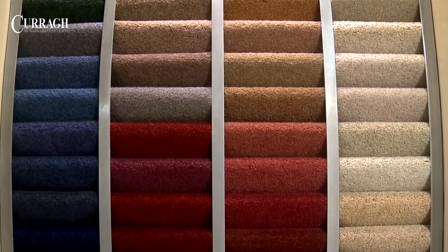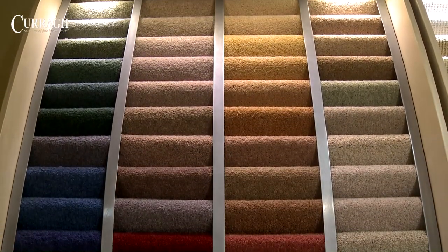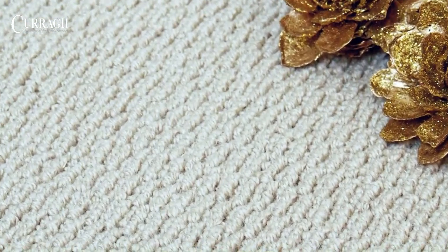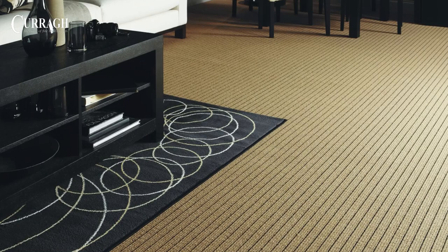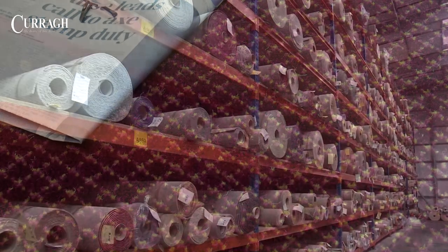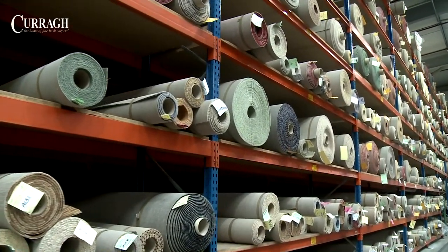There are many varieties of plain and patterned carpets capable of being manufactured on a modern tufting machine. These range from high and low loop textures, plain cut pile twists and velvets, as well as patterned designs. Currag Carpets manufactures carpet in all these different styles.